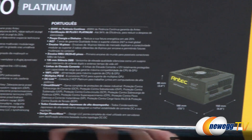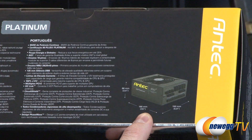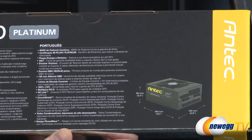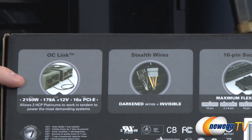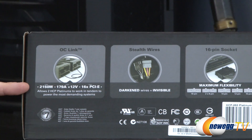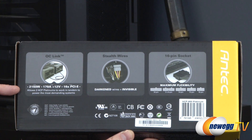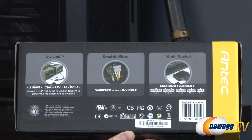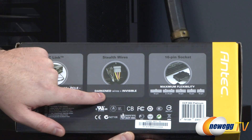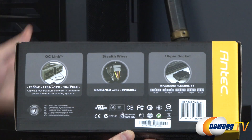Dimensions are listed on the box — 190 millimeters depth is probably the dimension you'd be most interested in, and otherwise it's a standard ATX power supply. A cool feature on the bottom is OC Link: if you've ever tried to install two power supplies in the same computer, Antec gives you an easy way to connect two supplies together for a maximum of 2150 watts and 179 amps — which is pretty insane. There's also stealth darkened wiring on the modular cables for a cleaner build look.